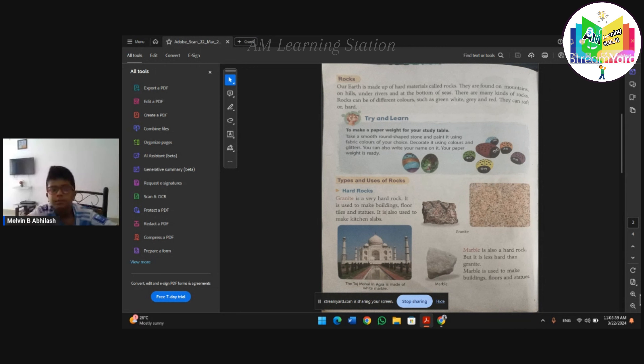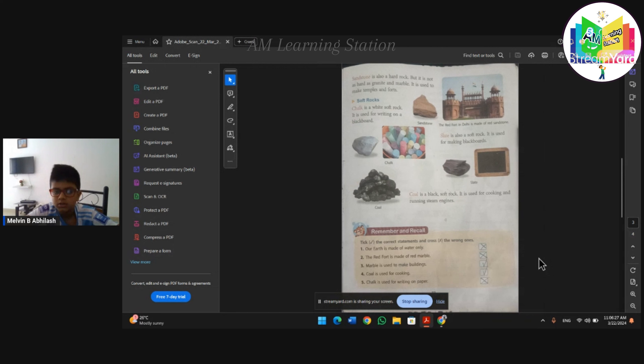Hard rocks: Granite is a very hard rock. It is used to make building floors, tiles, and statues. It is also used to make kitchen tables. Marble is also a hard rock, but it is less hard than granite. Marble is used to make building floors and statues.